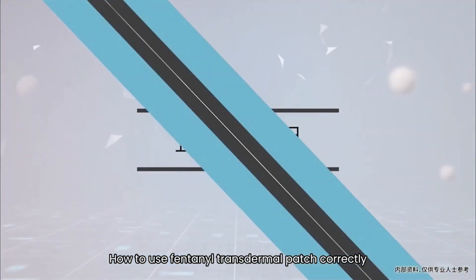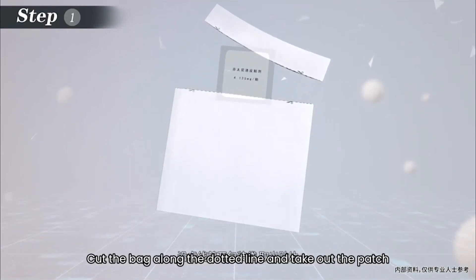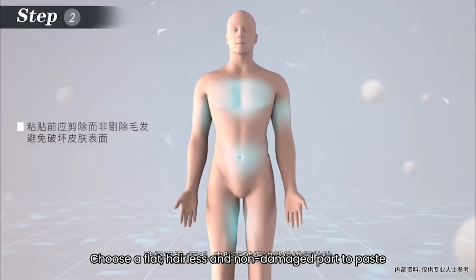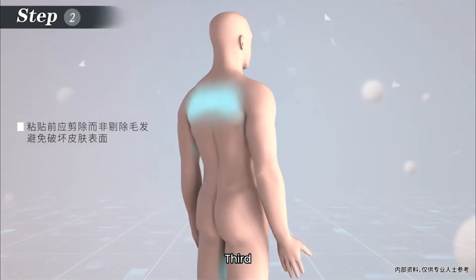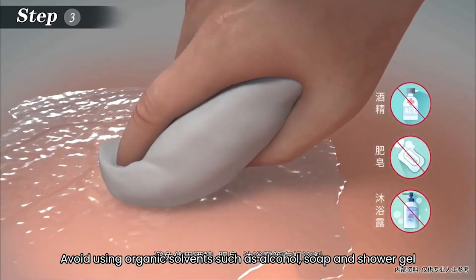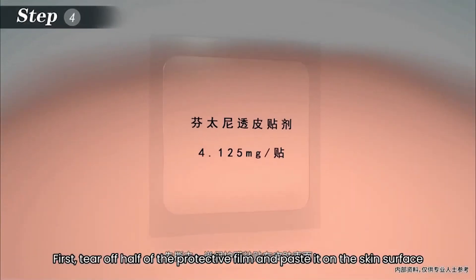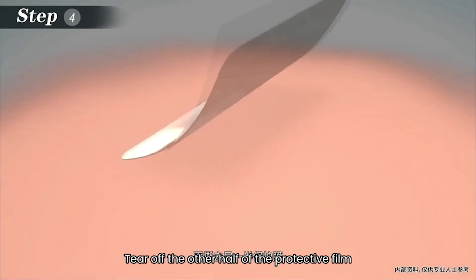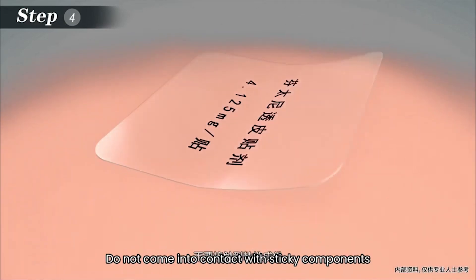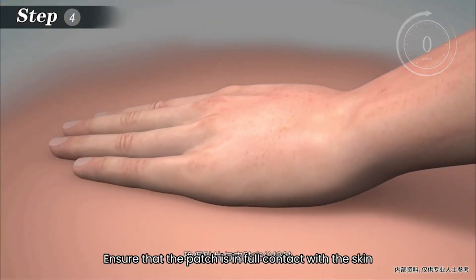How to use the fentanyl transdermal patch correctly. First, cut the bag along the dotted line and take out the patch. Second, choose a flat, hairless, and non-damaged part to paste. Third, wash the corresponding area with clear water and dry it — avoid using organic solvents such as alcohol, soap, and shower gel. Fourth, tear off half of the protective film and paste it on the skin surface, then tear off the other half. Do not contact the sticky components. Press by hand for 30 seconds after pasting to ensure the patch is in full contact with the skin.